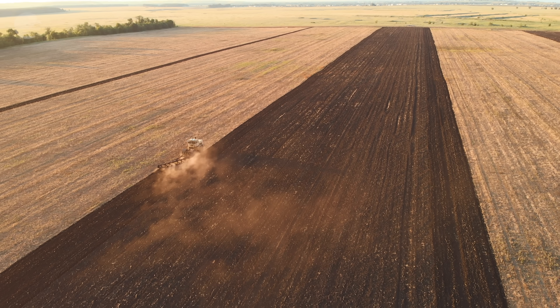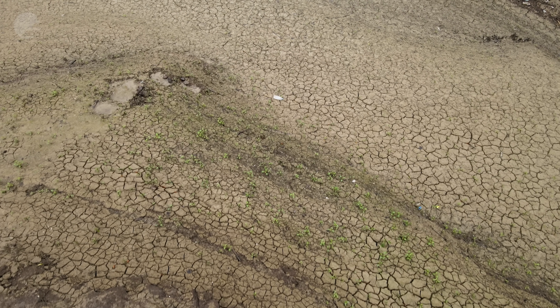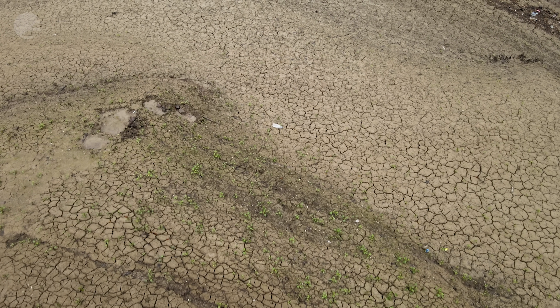We can also see the temperature of the land surface and we can monitor the quality or the health of vegetation. This helps us in monitoring the agricultural growing season and also in monitoring drought and longer-term phenomena.